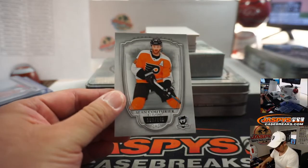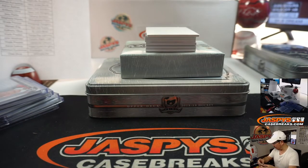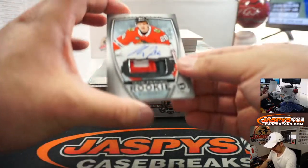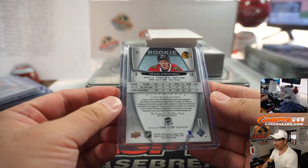Alright, second box here in break 16. We got Sean Couturier, 2.49 — that's for the Flyers, that's going to be for Moody. There you go, Moody. A little base card on the board. Next is Heinrich Yoki Haru — I'm going to go with that. Blackhawks — Jason Hosner with another one for Chicago.